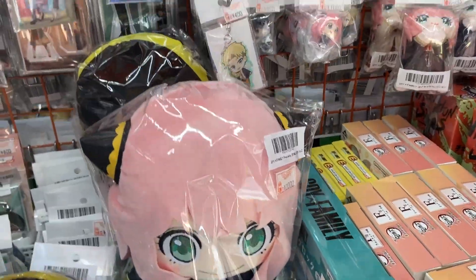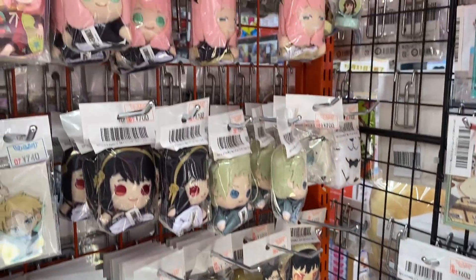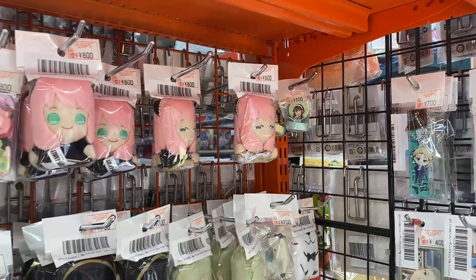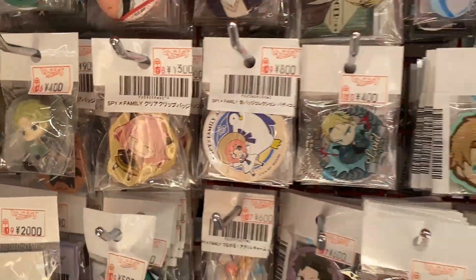$20,000. All these rubber key rings and little Tsum Tsum looking characters. Oh my god - Anya with that face. It's very funny. Let's look at all these badges. Again, that face. Anya with that face - it's very funny.